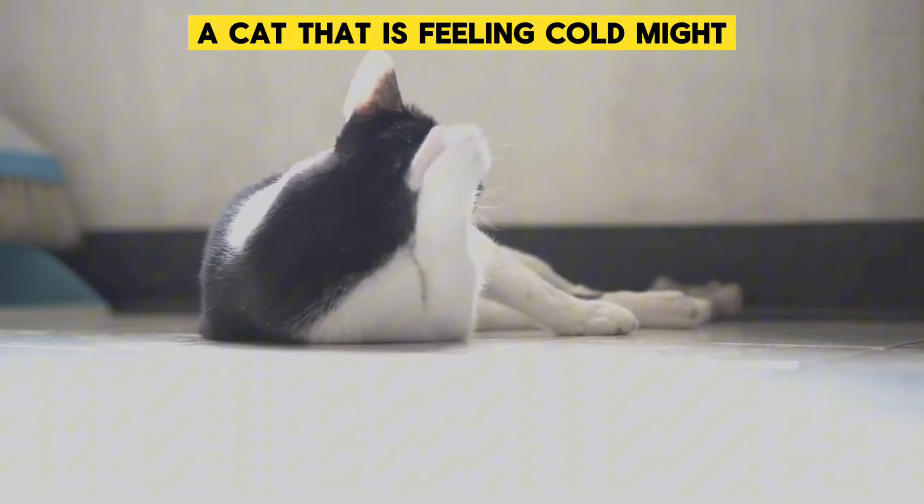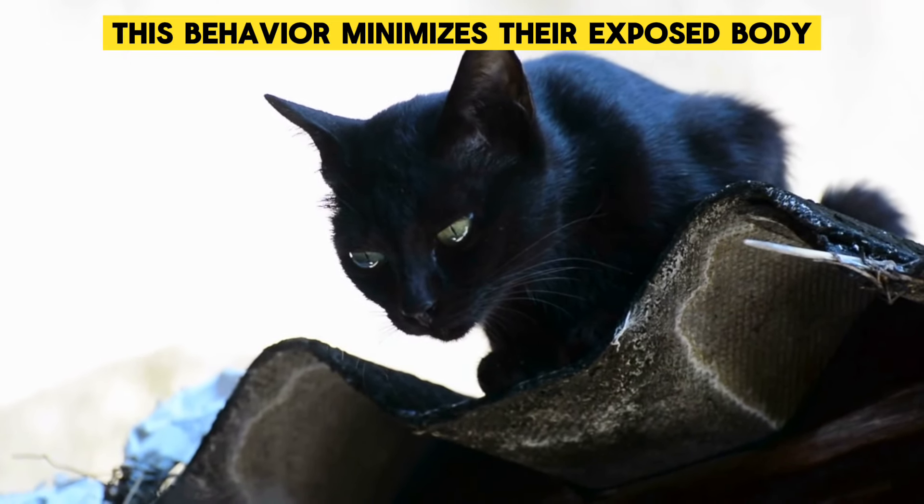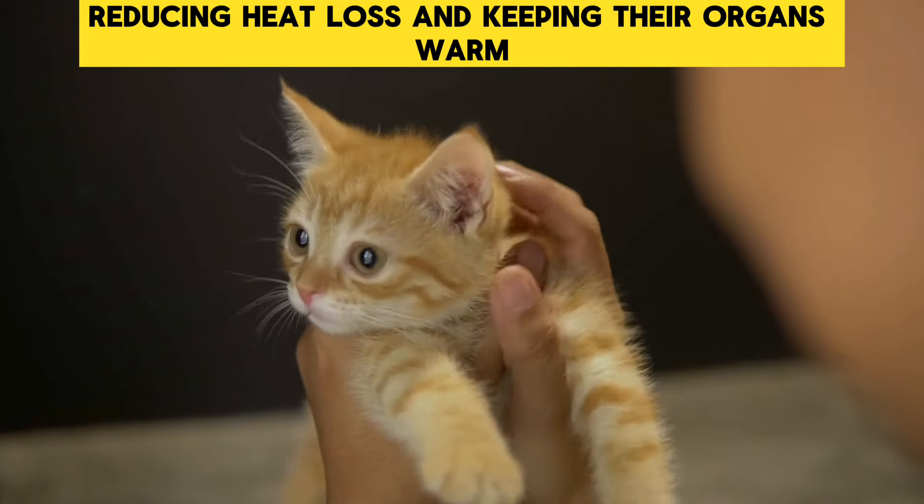Curling Up Tightly: A cat that is feeling cold might curl up into a tight ball. This behavior minimizes their exposed body, reducing heat loss and keeping their organs warm.